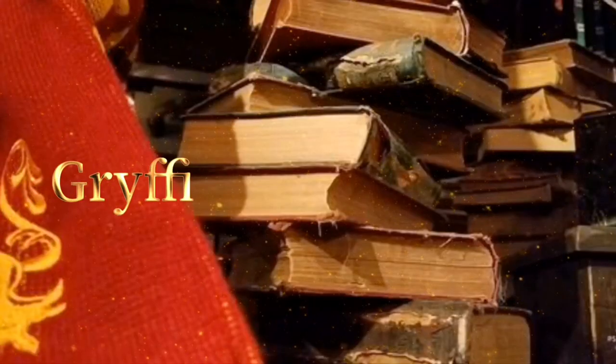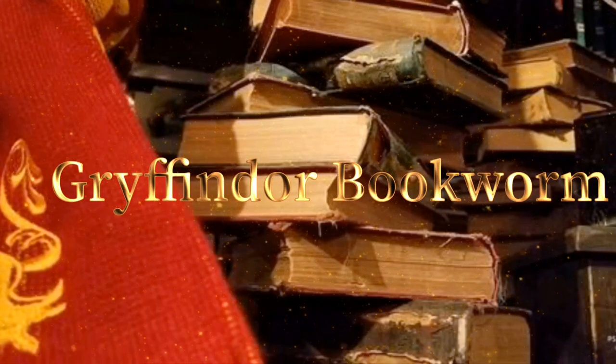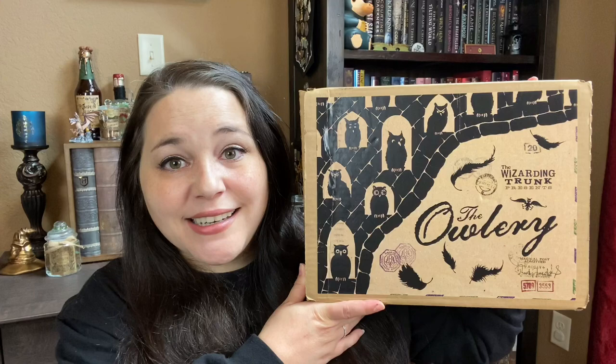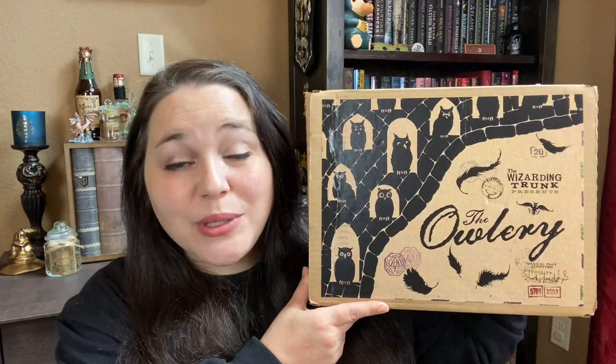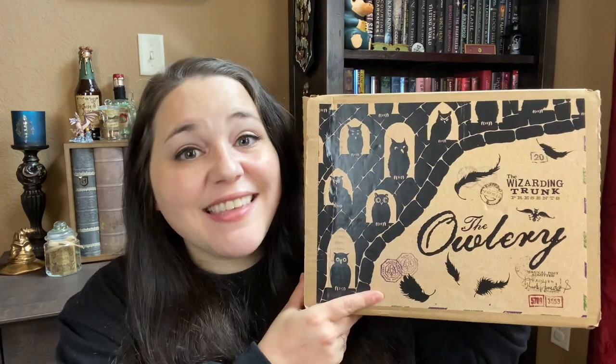What is up guys? Tabby here and welcome back to my channel. As you can tell from the thumbnail, I have my box from the Wizarding Trunk with their brand new box design, which I am absolutely loving. I love all the different owls on there — definitely feels like the Owlery.